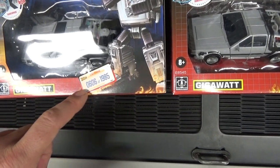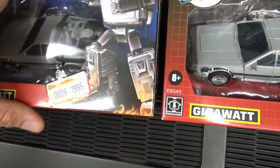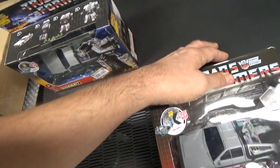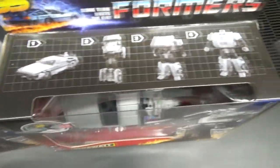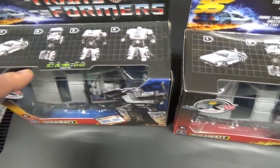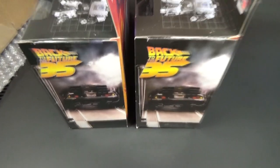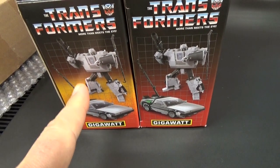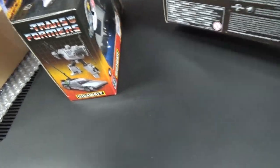Right off the bat there are some small differences. The California license plate showing which number you've got is on the limited edition version. There are also differences with the box itself — the time circuit date, October 26, 1985, is on the limited edition but not on the standard edition. The box is also shaped a little differently to accommodate that date. On the side, the limited edition has a bit of orange that the standard one doesn't.